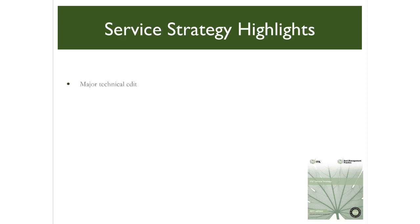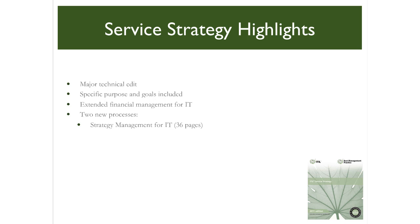The Service Strategy publication has undergone a complete and major technical edit. A comprehensive statement of purpose and a set of goals is now included in the introduction. There are significant enhancements to the topic of financial management of IT services. Two new processes — Strategy Management for IT Services, implied in the previous edition, and Business Relationship Management, previously the subject of an entire publication — provide vital and detailed guidance on how to align the IT strategy with that of the business.